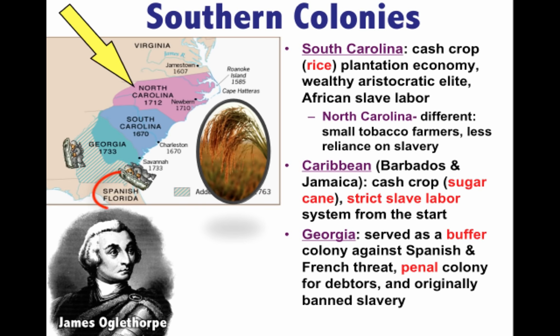The last colony to be established was Georgia in 1733. It was intended to serve as a buffer colony against Spanish threats in Florida and French threats in Louisiana. Its original purpose was to serve as a penal colony for debtors — to bring them to the New World to start over. Originally it banned slavery and the sale of rum. James Oglethorpe is one of its key early figures, successfully defending the colony against the Spanish. Eventually the restrictions were dropped, and in 1752 it became a royal colony and a plantation-based slave economy much like South Carolina.